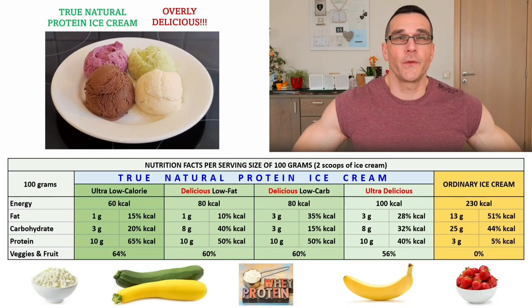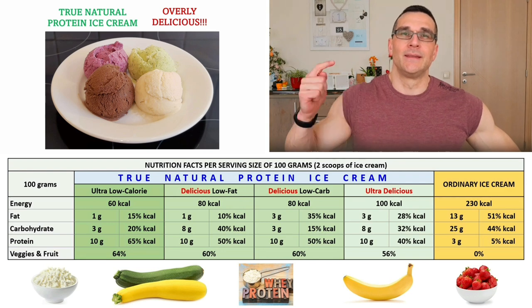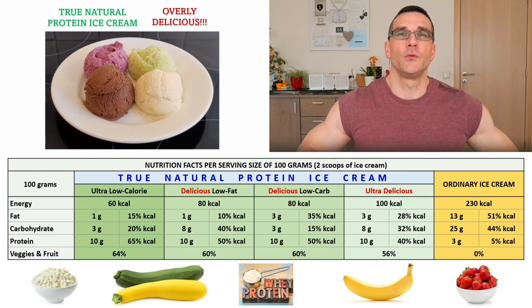Are you also a huge fan of protein ice cream? And are you looking for the most delicious low calorie protein ice cream recipes? Then this video is perfect for you.